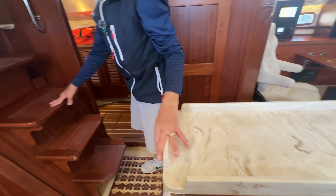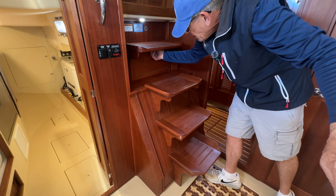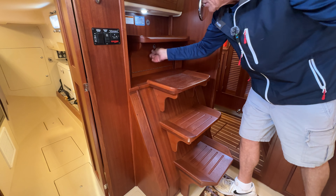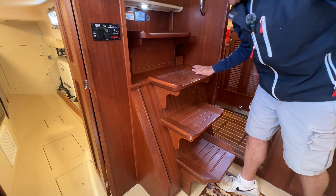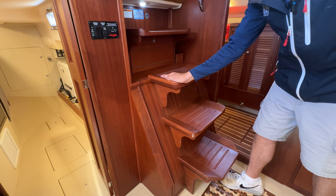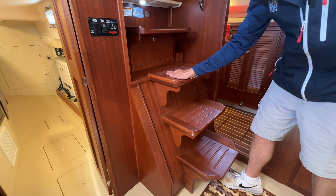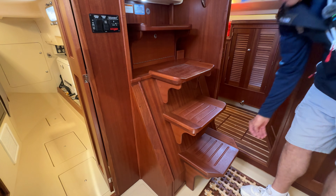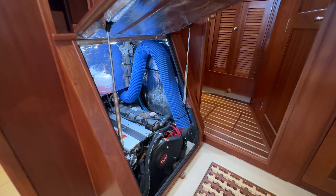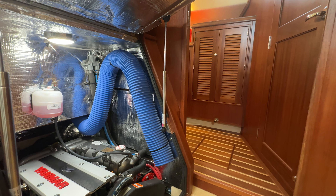The stairs are very nicely done — solid wood, with storage below the top step. We currently have the winch handles in there. There are little storage bins on each side for knickknacks, non-skid surfaces, and pieces of wood that tilt in slightly so you can see the edge of the step. The stairs lift up and hold themselves up with pneumatic pistons, and lock down in place.